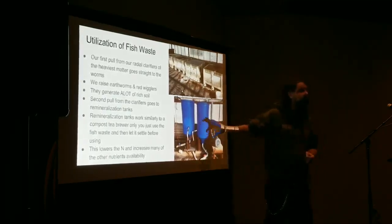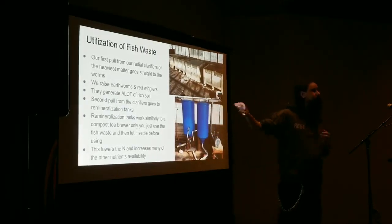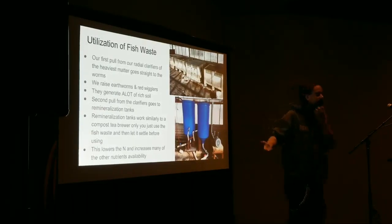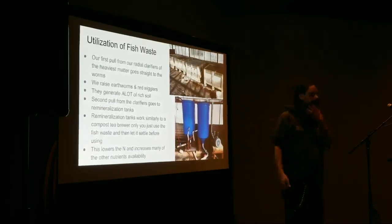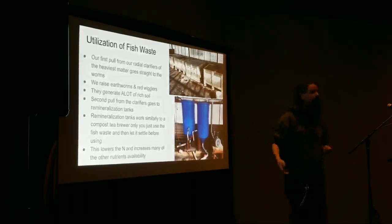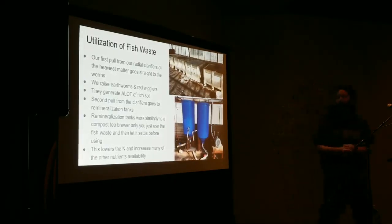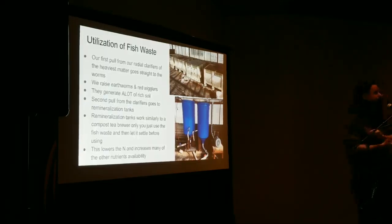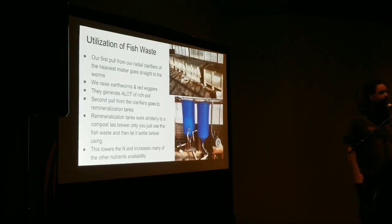You can add lactobacillus, FBJ, FHJ — whatever you want. If you need to up calcium you can add WCA — I'm about to do a video on that specifically for aquaponics. Think of the mineralization tank almost like your compost tea in terms of what inputs can go in. That's how you unlock and really maximize the nutrient availability of your fish waste to get to proper production.